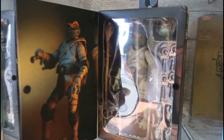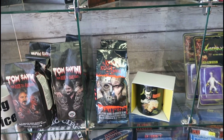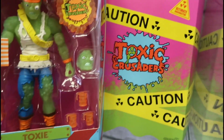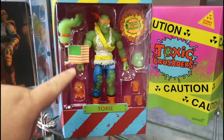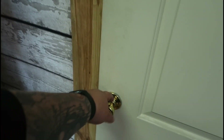Tom Savini's coffee — got some hot sauce too. This is a hidden gem, man. The Toxic Crusaders — this was one of my favorite cartoons growing up, and it's cool that they even have a figure in here. And here's the entrance to the museum. Let's get up in there.